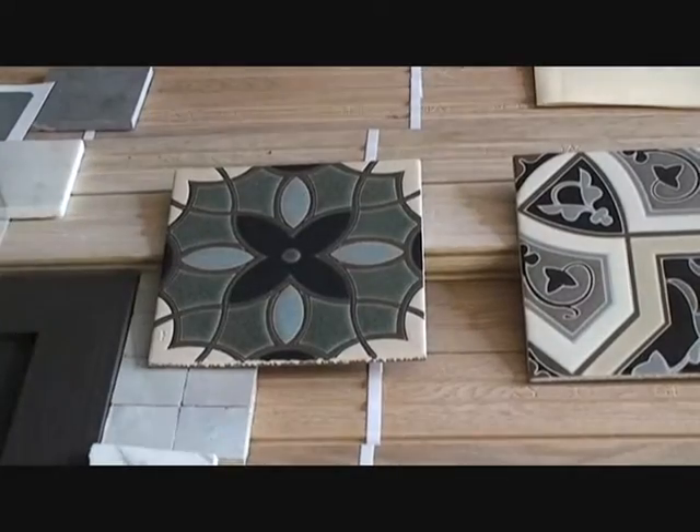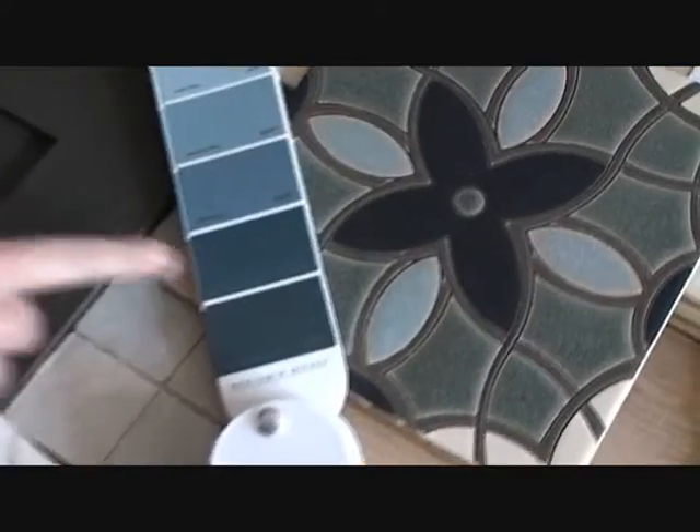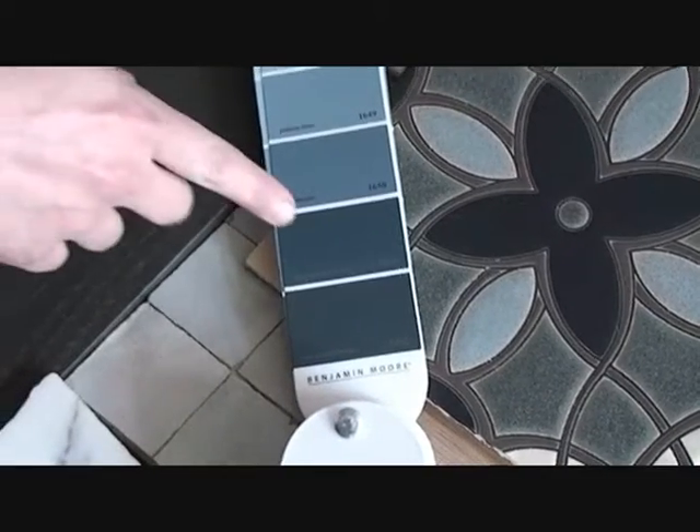We're going for a really rich, deep blue on the walls — a color like Providence Navy. We're going to do a Design in a Bag swatch for it so we can see it in a large format.